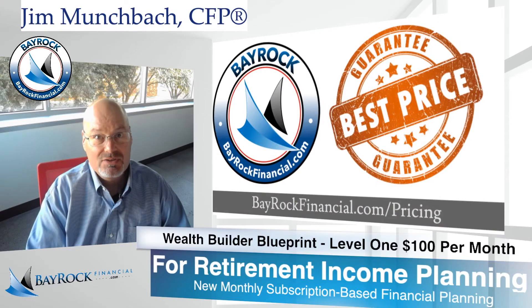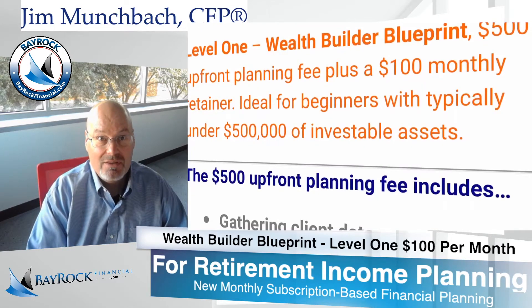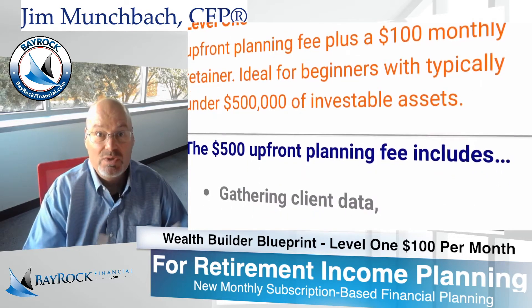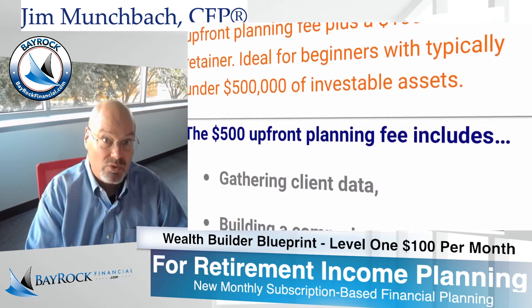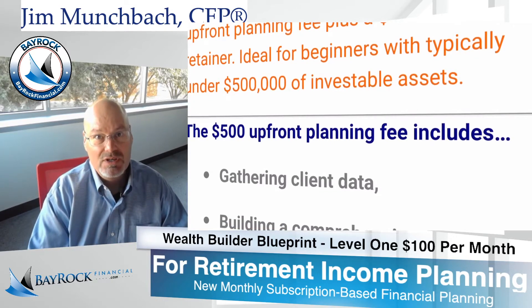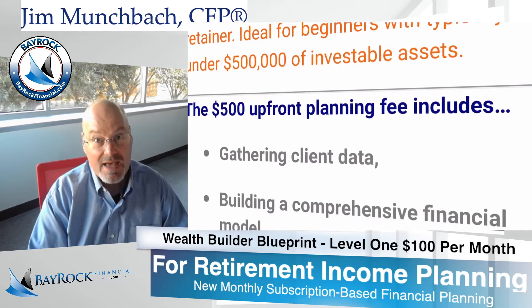The $500 upfront planning fee includes the following. The first part of the process involves gathering your financial information. We send you an easy-to-use financial organizer. It helps you get all your information in order so that our time together is as productive as possible. Next,